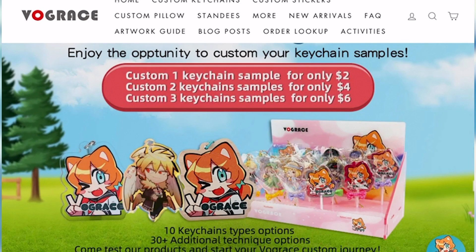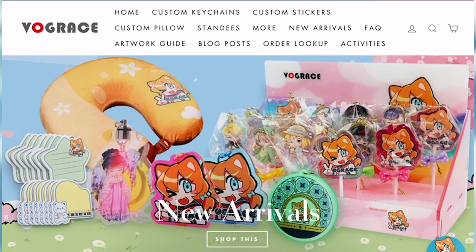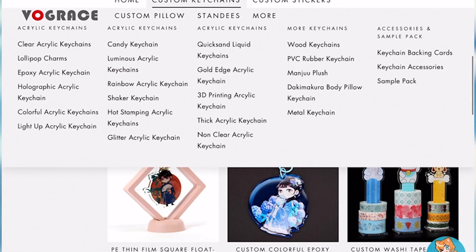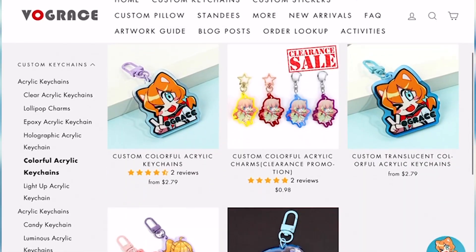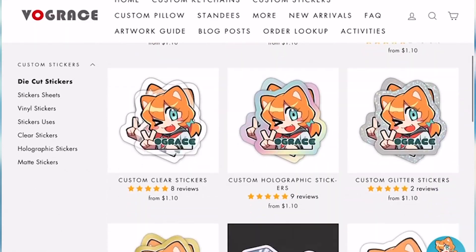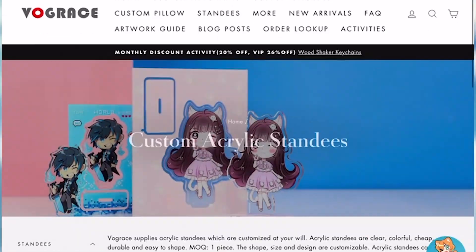VogueRace is an online store that allows creators of any kind to upload their art and put it on many different products for selling or marketing. Some of these products include keychains, pillows, stickers, pins, standees, and more.